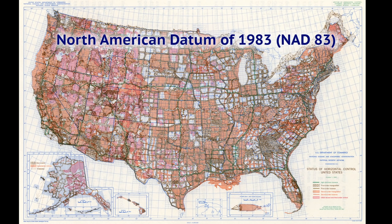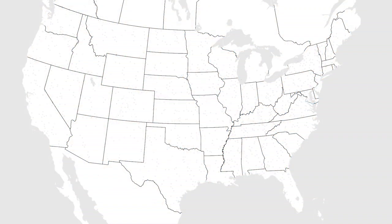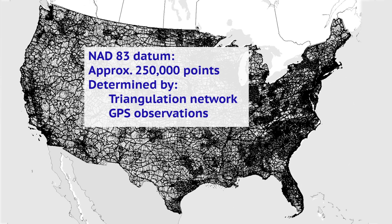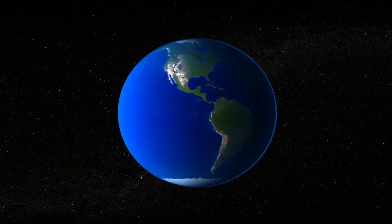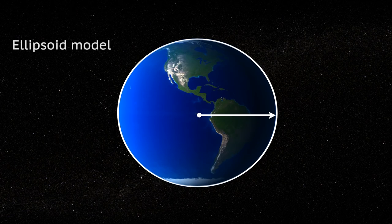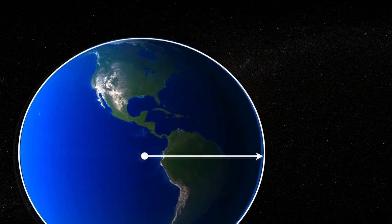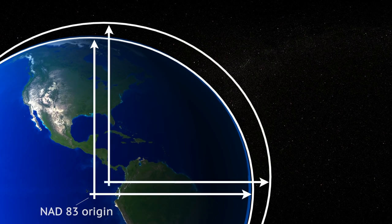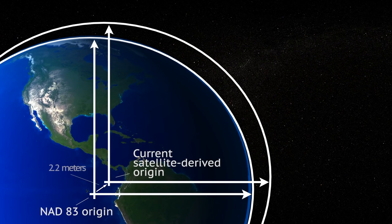The North American Datum of 1983, called NAD83, is the horizontal datum for the United States. NAD83 is based on a set of approximately 250,000 points. These points have positions determined both through the extensive triangulation network established over decades and newer GPS observations. All of these points were constrained to a geocentric origin, specifically the center of an ellipsoid model, which is a commonly used mathematical figure approximating the shape of the Earth. With the help of more recent satellite-based observations, we now know that NAD83 is misaligned to the most modern definitions of latitude and longitude by over 2 meters.